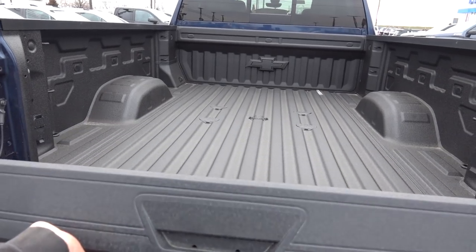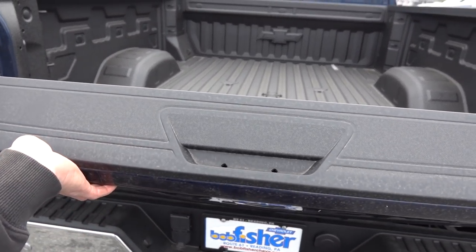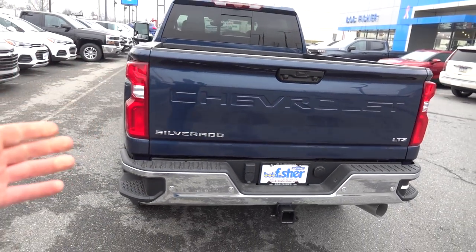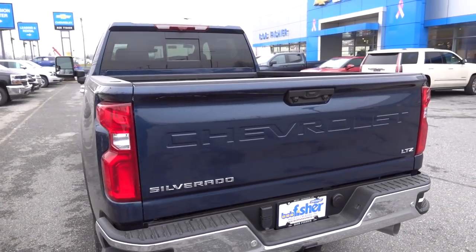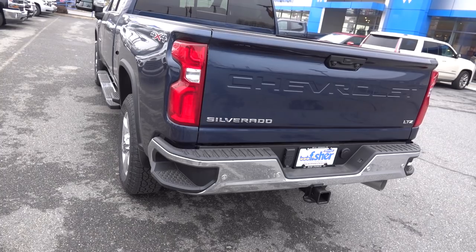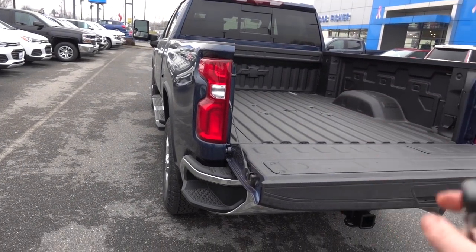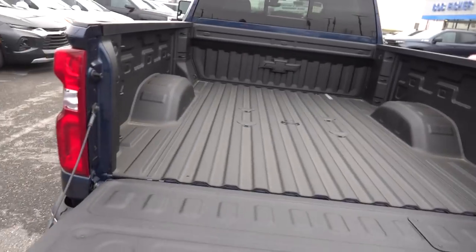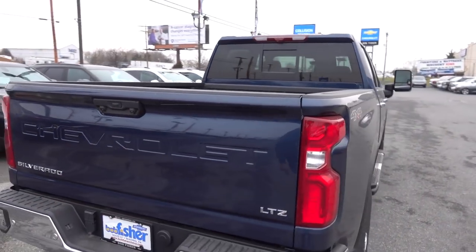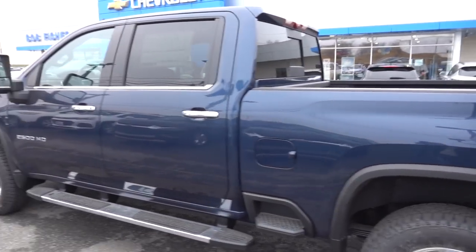The push-button tailgate is a nice feature — if you have your hands full you can just hit the button. This one has a power up-and-down tailgate, but to go power-up you have to find the sweet spot — you put the tailgate about three-quarters of the way up for it to go up on its own. I don't really see the point; you'd just end up slamming it closed anyway. There is wireless connectivity for hooking up a gooseneck hitch, and a button on the inside for it, which is certainly nice. The tailgate itself is nice and light compared to our Cummins. That's the exterior of the truck.